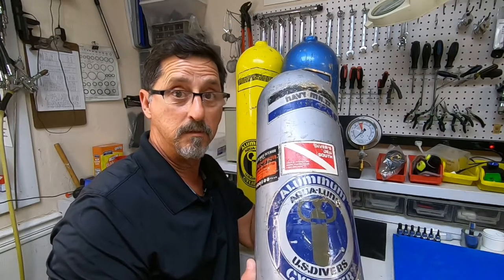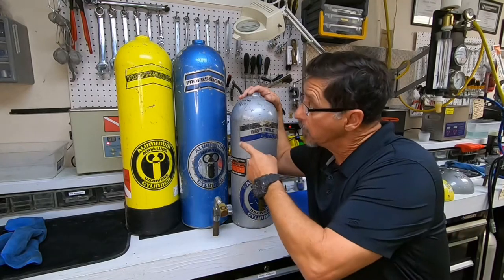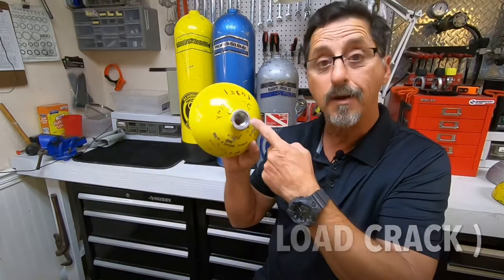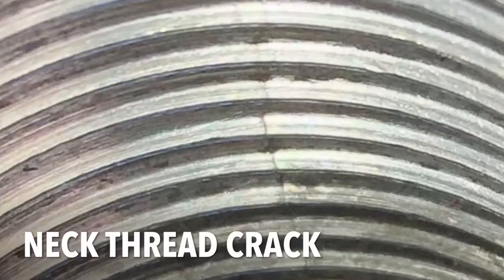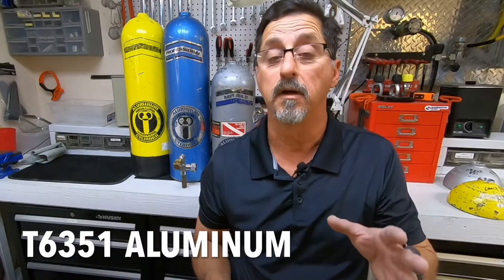Is your tank from the 1970s or from the 1980s? Do your tanks look like one of these? The reason dive shops don't want to fill your tanks is because they crack. They crack at the neck. Why were these dive tanks cracking?